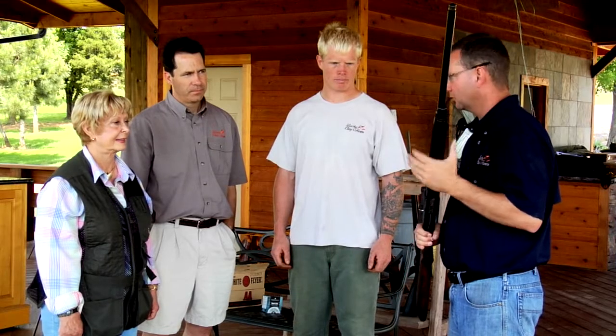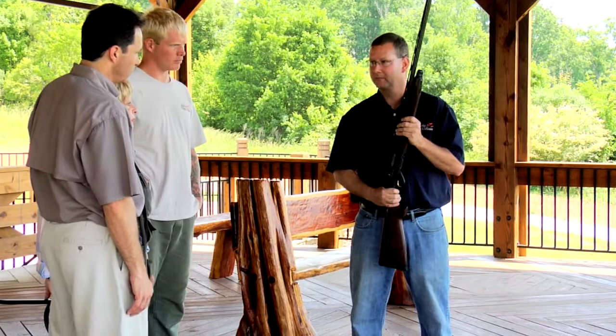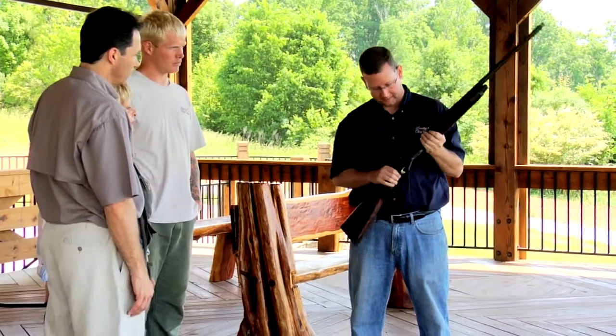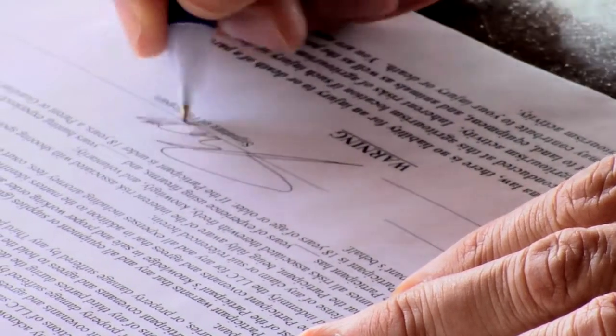While we recommend experience with guns to shoot at Lucky Clay's, experience is not required. A Lucky Clay's staff member will be available for any limited or non-experienced shooters during their time here. Before shooting on the range, all participants must sign a waiver release for their own safety.